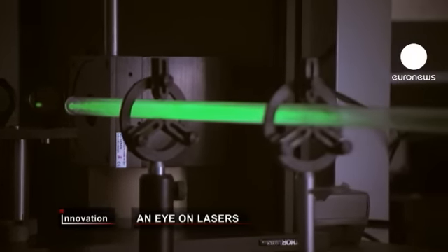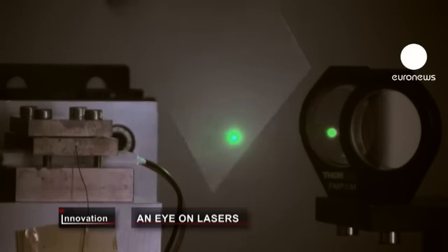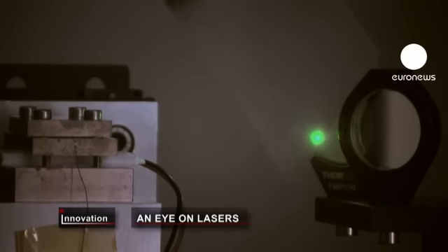Finding the right color wavelength is just one step. The engineers also need to combine high power with a finely concentrated beam.